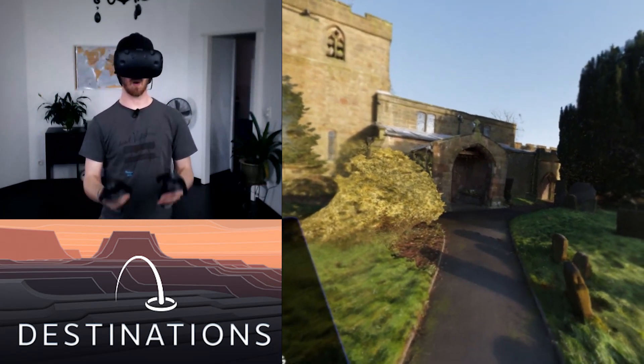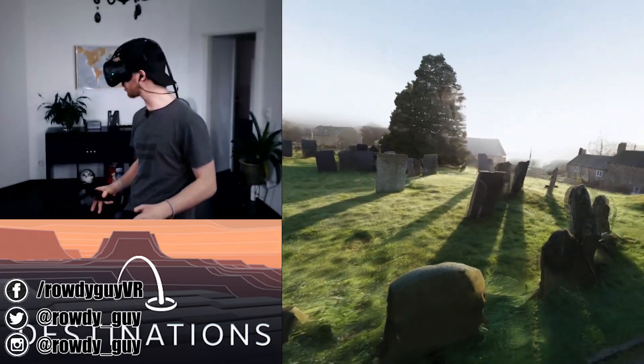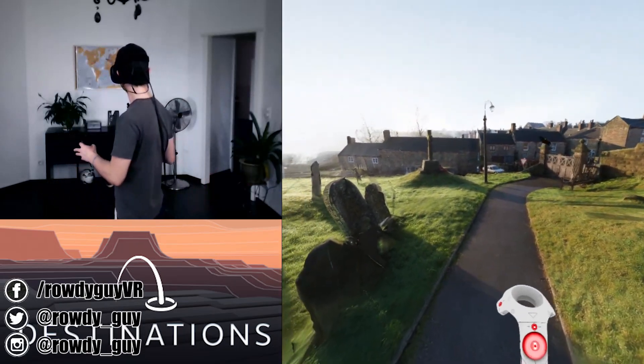Hey YouTubers, how are you doing? My name is RadheGuy and welcome to Destinations. Now this is going to be a fairly short video, but I really wanted to show you guys this one because I think it's really, really cool.